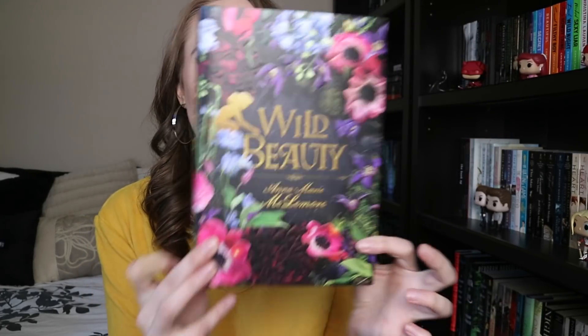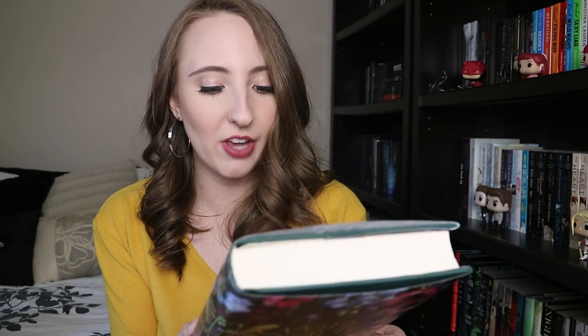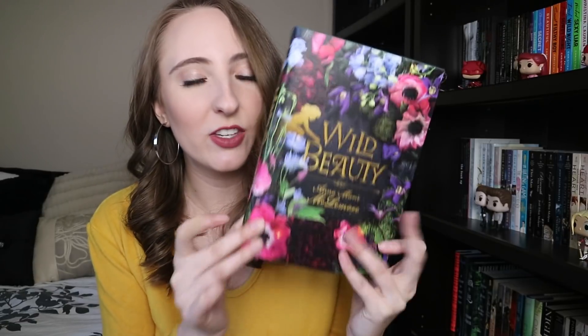Then I got Wild Beauty by Anna-Marie McLemore — apologies for butchering that name. I love flowers, they're like my favorite thing in the entire world other than books, so I feel like I might like this. I have a bit of a love-hate relationship with magical realism — I read her other book The Weight of Feathers and gave it three stars, but I'm hopeful for this one.